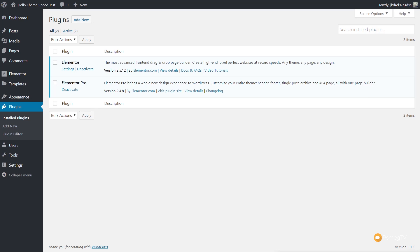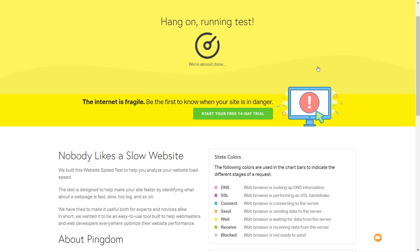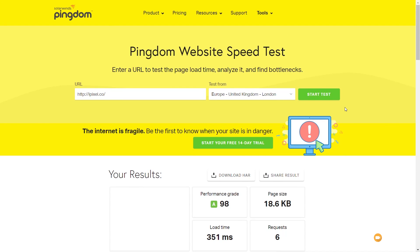I'll show you the first test and then run two more additional tests to get an average. After running the first test on Pingdom, our performance is still exactly the same and our page size is still the same — good to see there's no increase in page size when we're not actually using Elementor on that page. The load time fluctuates a bit, but 351 milliseconds is pretty quick, and there are no additional requests. Scrolling down, we're still getting greens on everything.